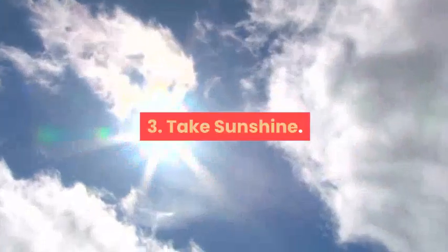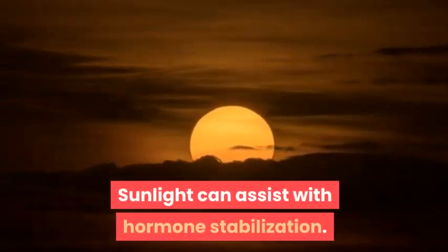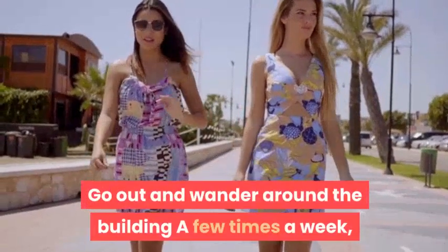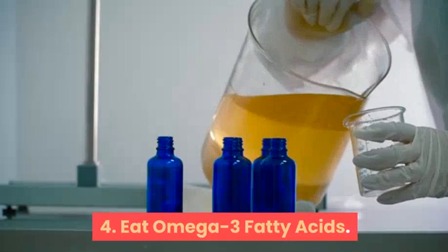Try to sleep for a minimum of eight hours every night. Number three: get sunshine. Sunlight can assist with hormone stabilization. Go out and walk around the block a few times a week. This helps you get exercise and supports your body's function.